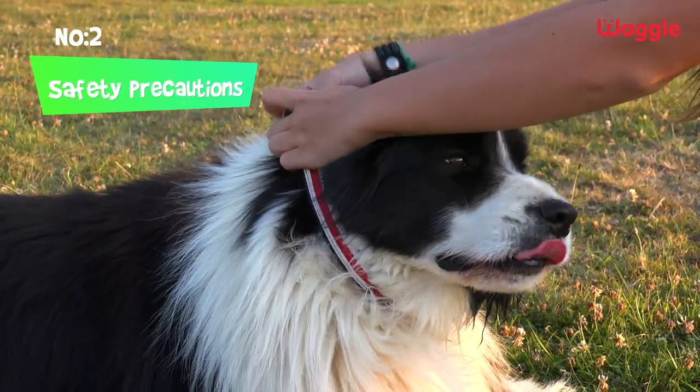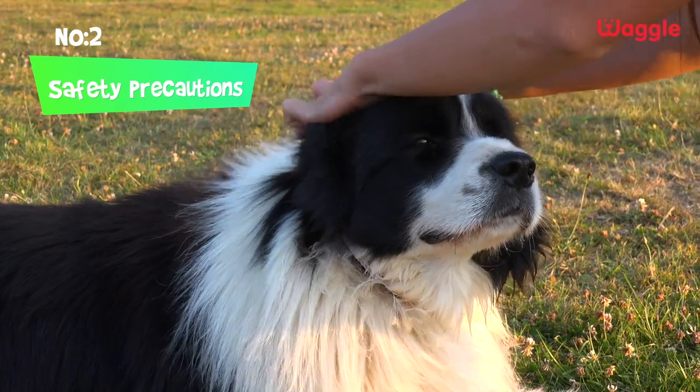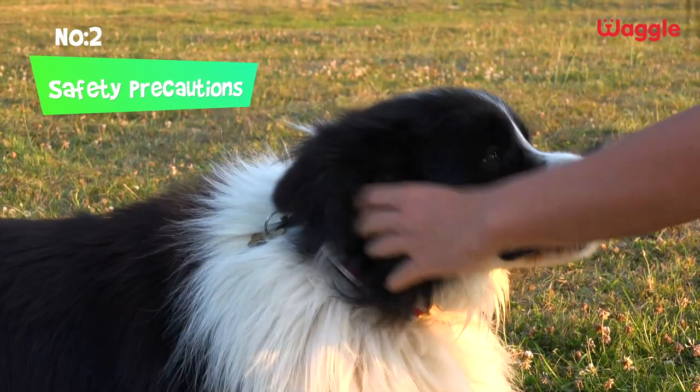Make sure your dog is safely protected before going on the hike. Make sure he wears his collar and ID tags.